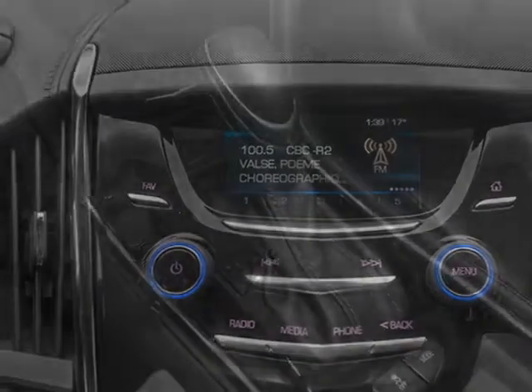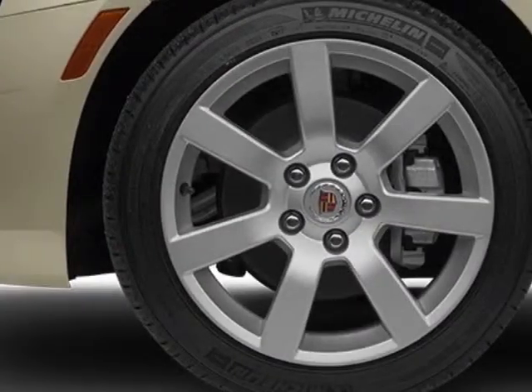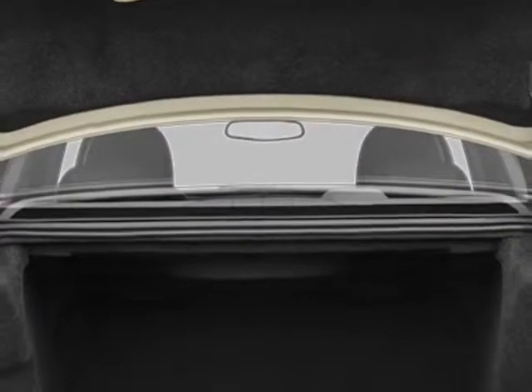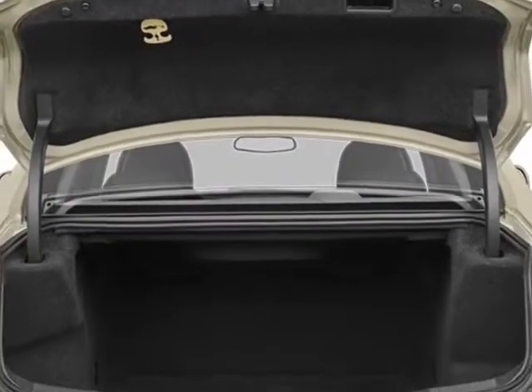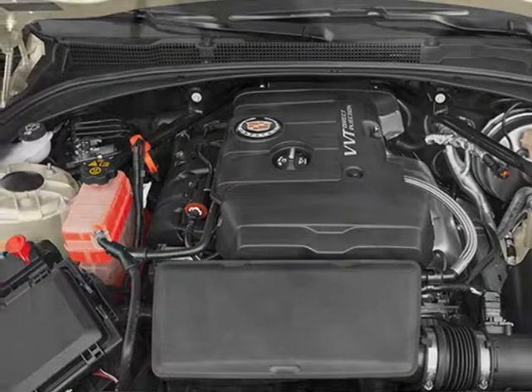Engine: 2.5L I4 DOHC VVT, transmission: 6-speed automatic, and the sun and sound package. Call 888-852-1606 or email our friendly sales staff today to schedule a test drive.